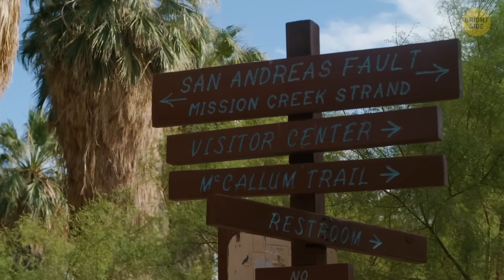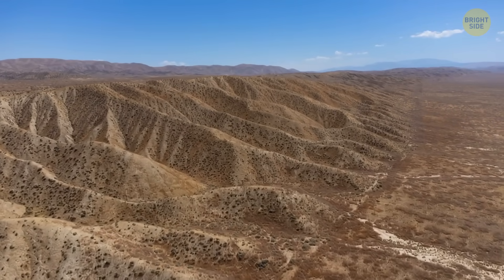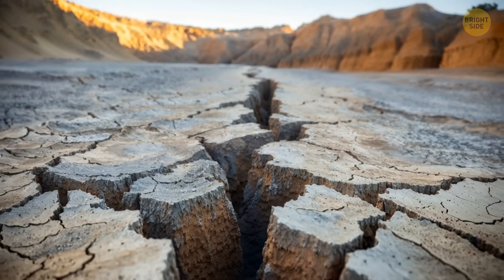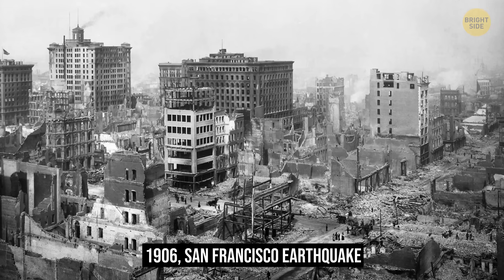One famous example of transform boundaries is the San Andreas Fault in California. Unlike convergent or divergent boundaries, transform boundaries usually don't create mountains or oceans, but the grinding motion can cause powerful earthquakes — such as the 1906 earthquake that destroyed much of San Francisco.